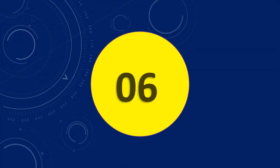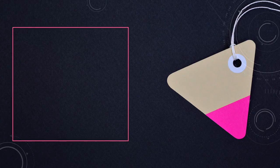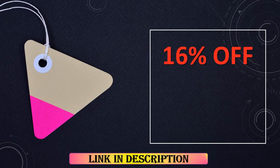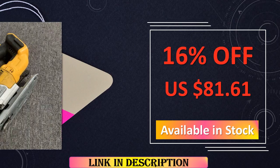At number 6: DeWalt DCS-334N 18V XR Brushless Jigsaw. Available secondhand, this XR Brushless Jigsaw body provides high-performance cutting capabilities with variable speed control. Its ergonomic design and compatibility with 18V batteries make it a cost-effective option for professionals and hobbyists alike.